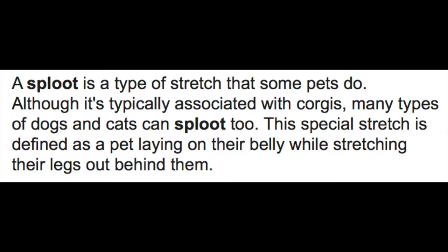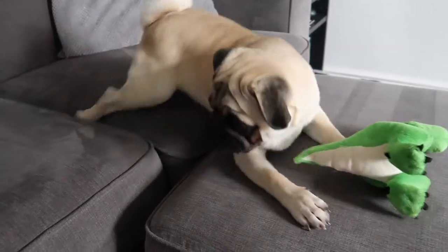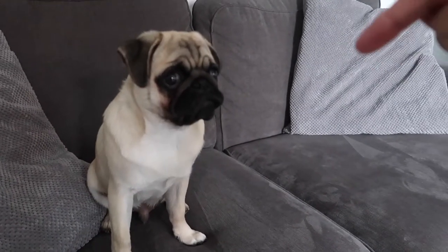This special stretch is defined as a pet laying on their belly while stretching their legs off behind them. He's back up here playing — so he does love a good sploot.